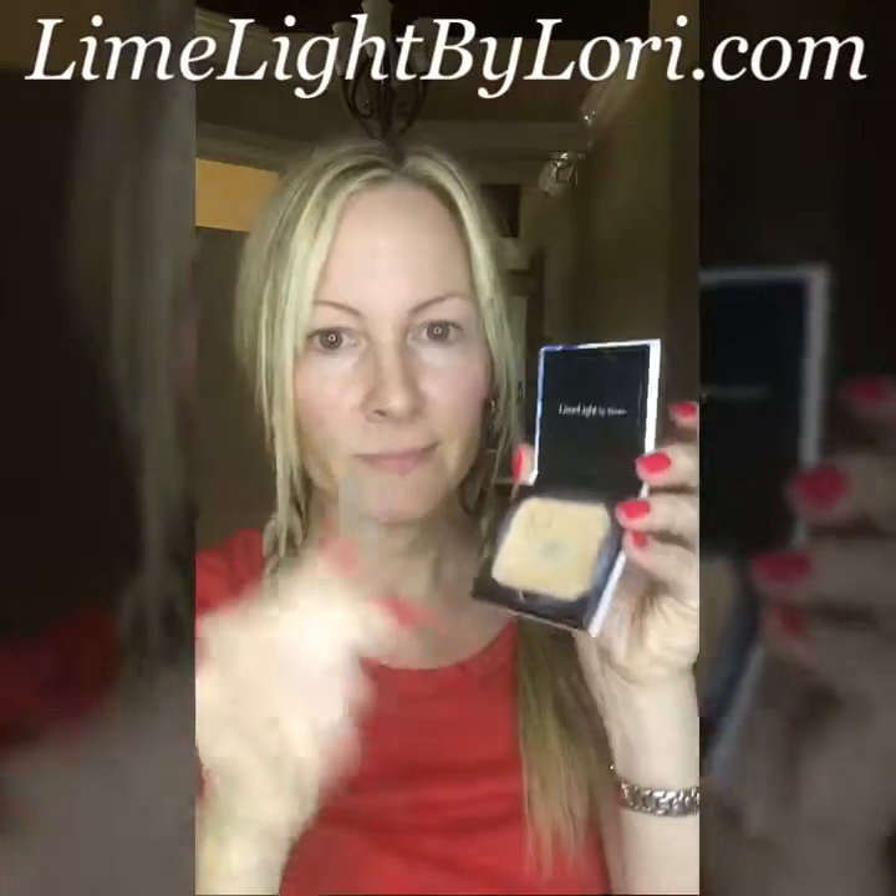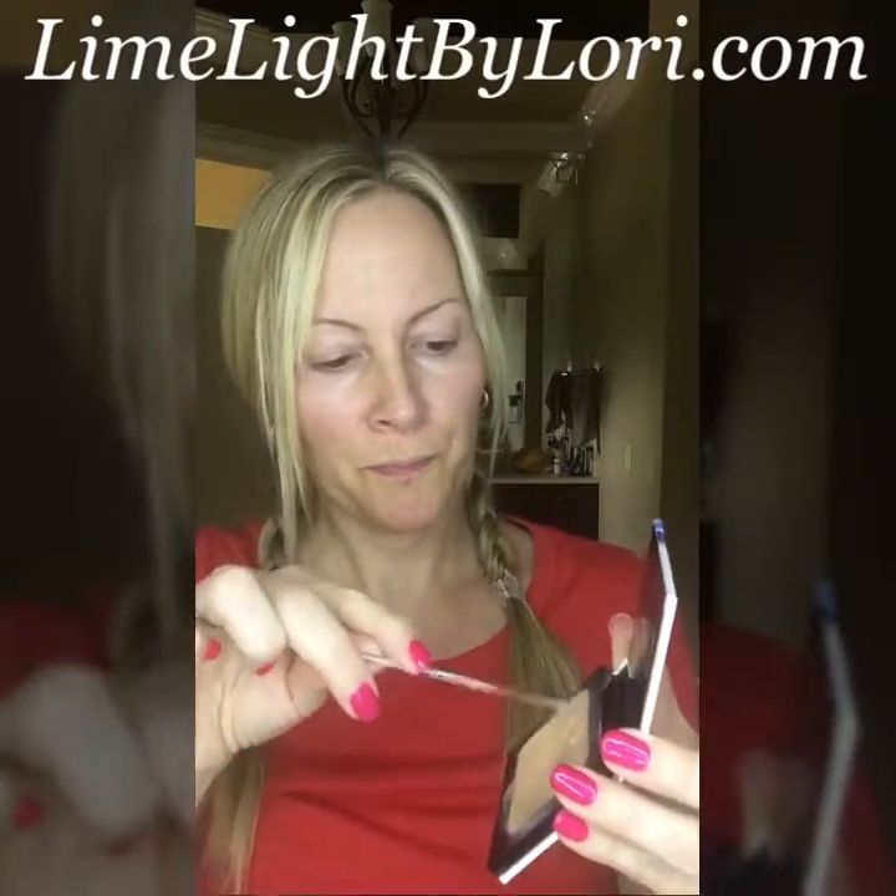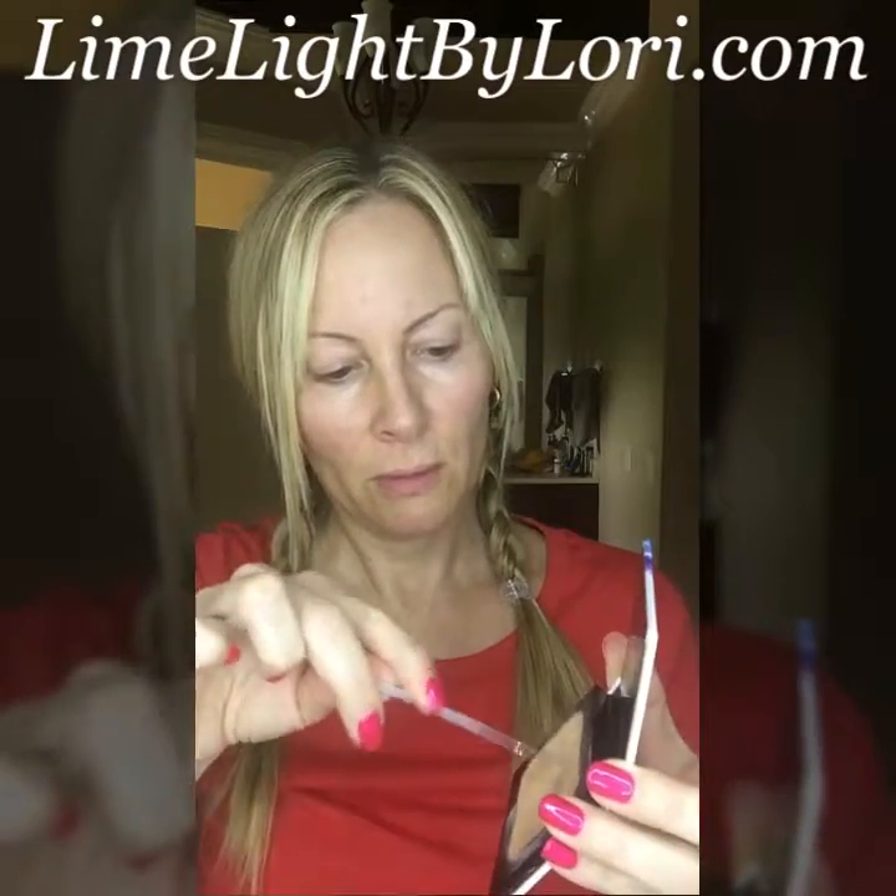Using professional products doesn't mean you always have to look like a celebrity. I'm going to show you a natural look today using all Limelight professional cosmetics.